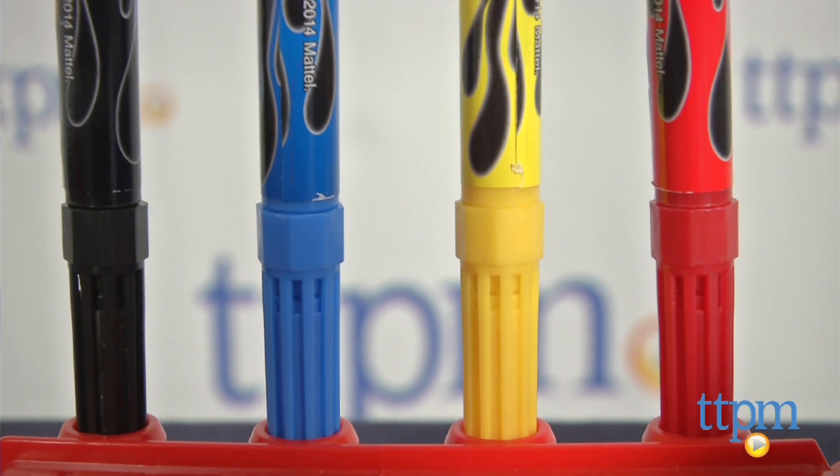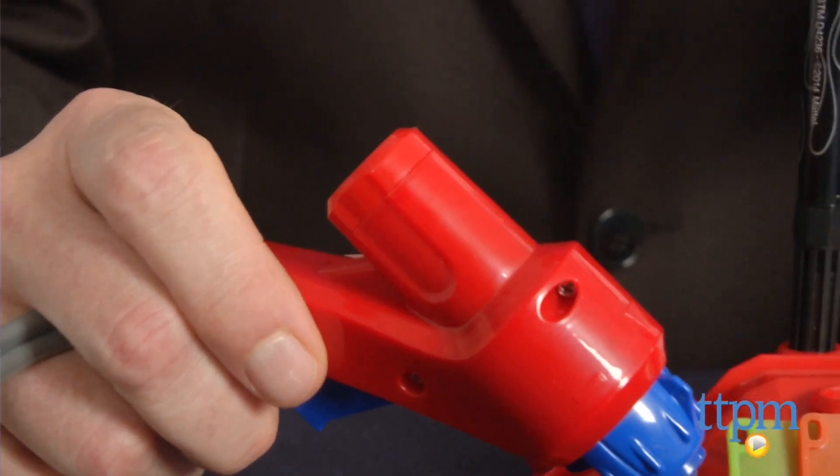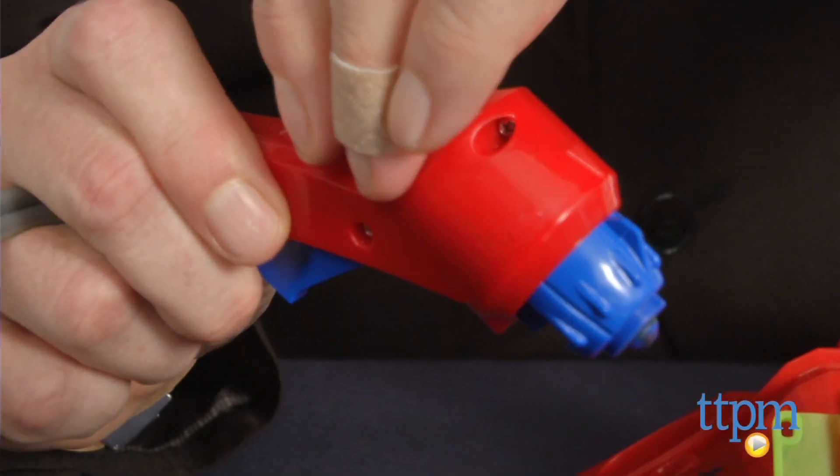To use, select a colored pen and insert it into the airbrush handle. Be sure to push it all the way in until it clicks in place.